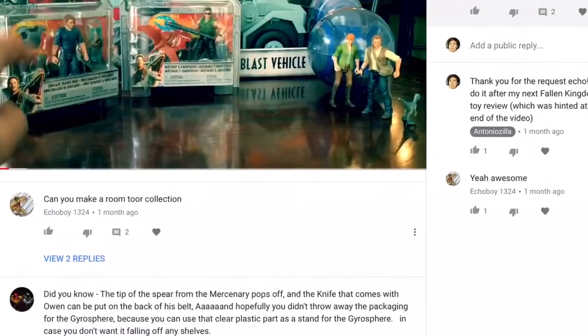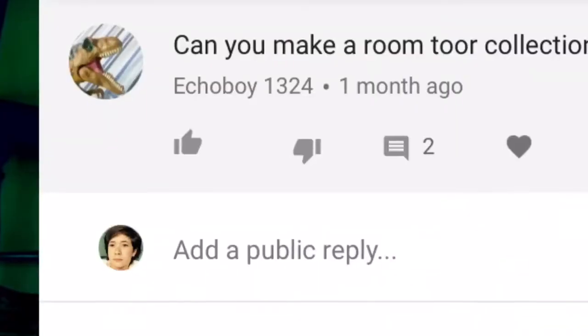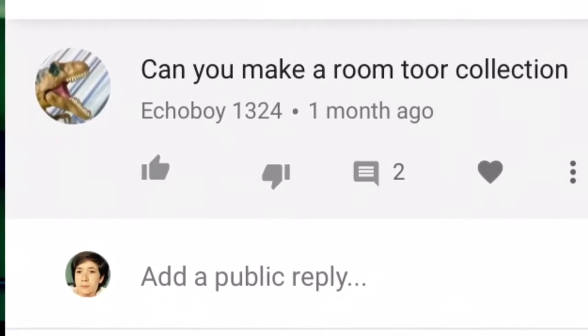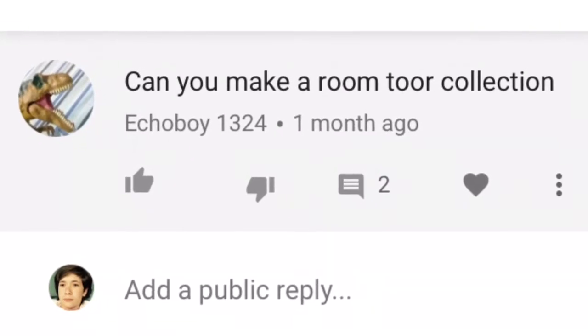Hey guys, Antonio Zilla here, welcome to a new video. I'm sorry, I couldn't find my regular cap that I always wear, so I just used this McDonald's one. Anyway, today we're gonna be doing a short little video on my room tour collection as of July 2018. This video was requested by one of my viewers, Echo Boy 1324.